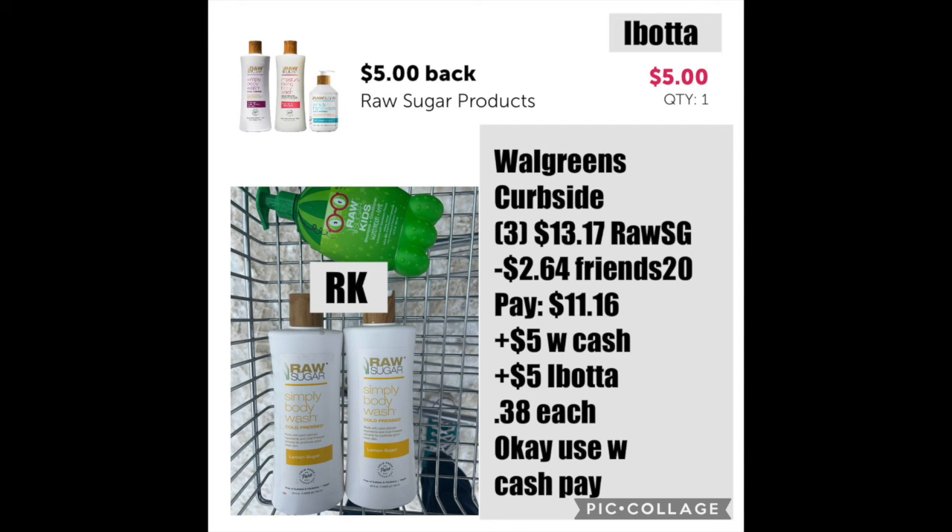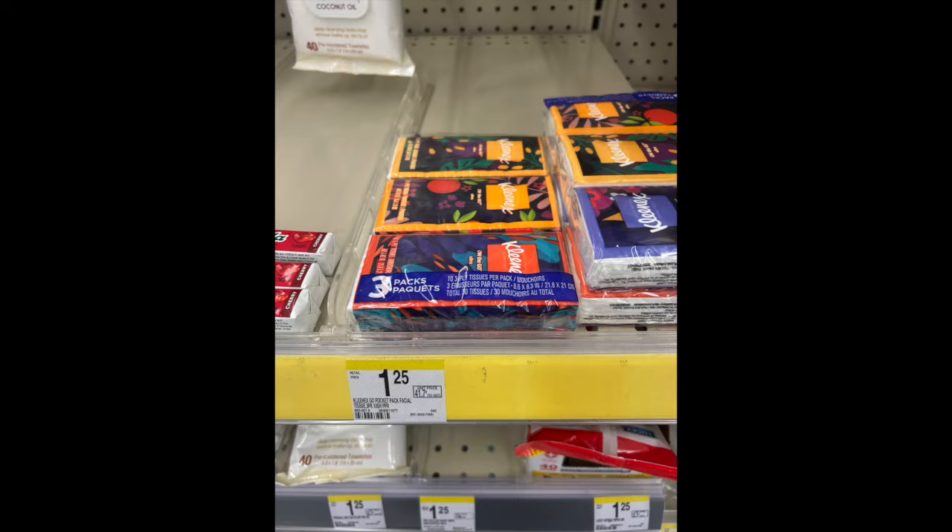It is okay to use Walgreens Cash to pay. When the rebate reset for me on ibotta, I took that kids' shampoo — about five dollars and some change — scanned the barcode into the app, and it attached. So if you want to get like 13 Raw Sugar Kids products, that's another way to do it. Just make sure that rebate isn't going to disappear on you — I think it was on a 24-hour window this morning.